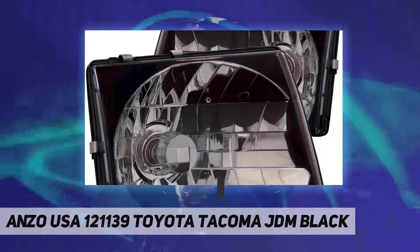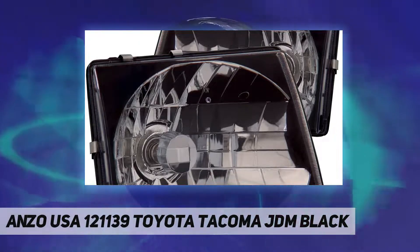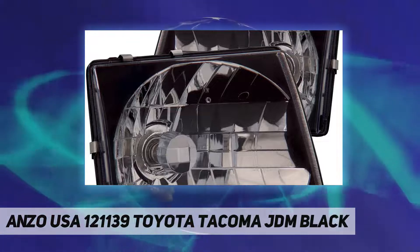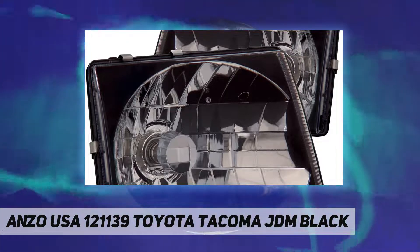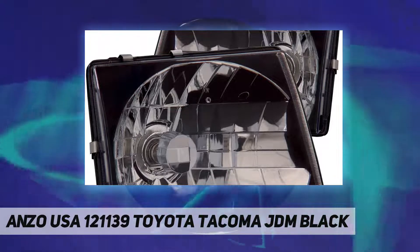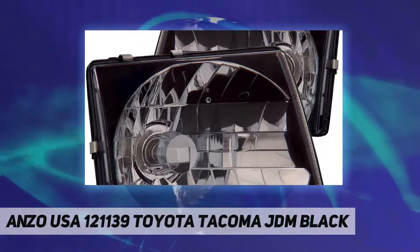Utilizing CCFL technology to ensure high brightness, higher efficiency, lower power consumption, and longer life. OEM style weather-tight connections and wire harnesses ensure a weather-resistant fit in even the toughest climates.